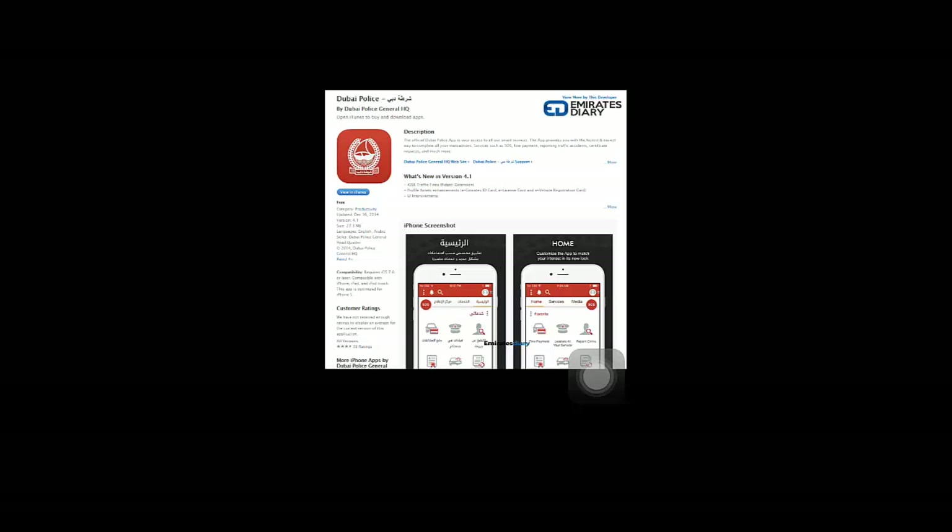The Dubai government has been supporting residents and citizens to use smartphone apps to get government services, such as applying for a clearance certificate, reporting an accident,